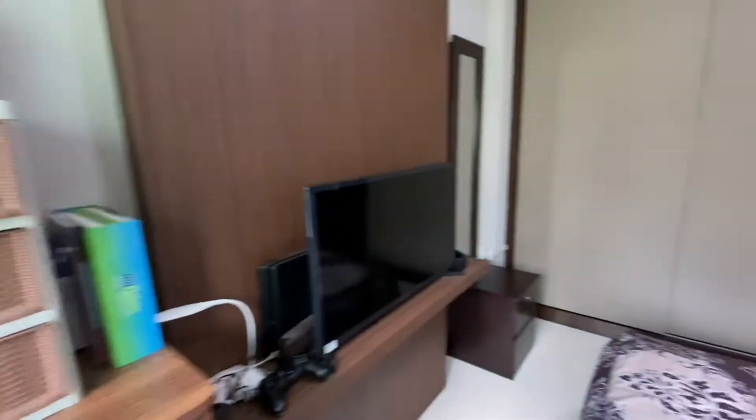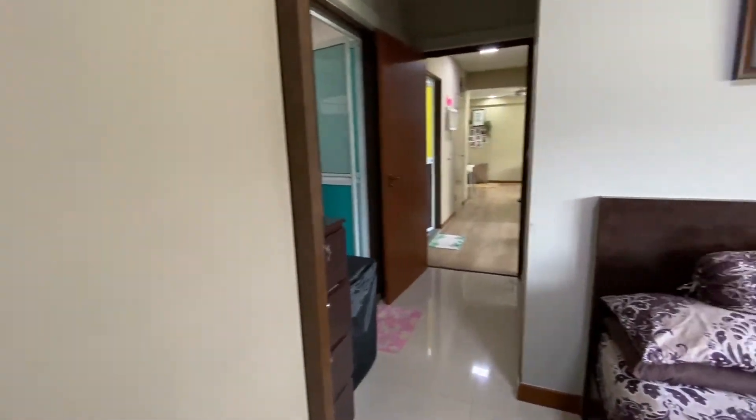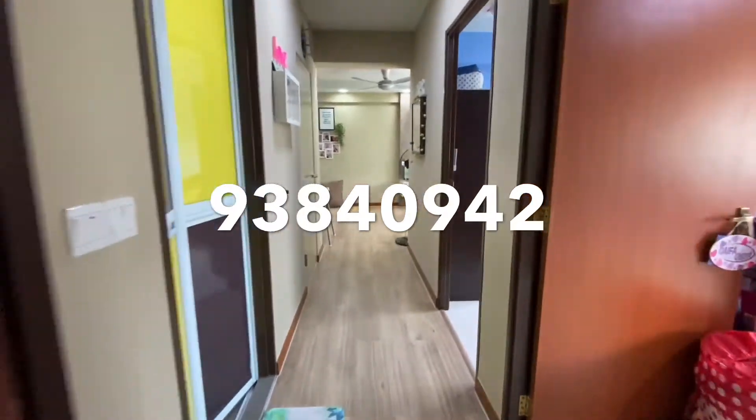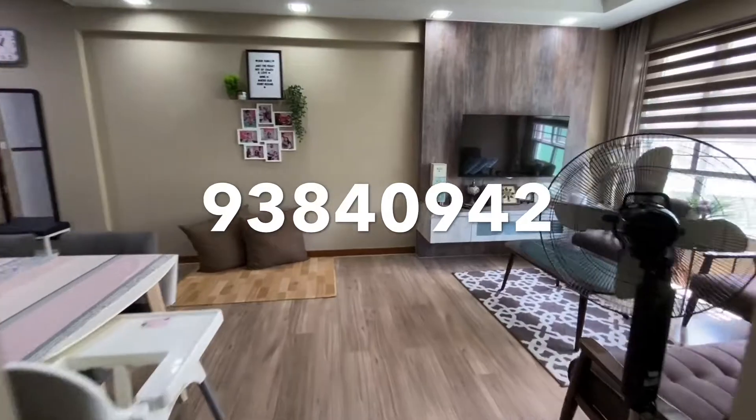If you know of anyone looking for a four-room flat that's fully renovated at Block 671A Buffield Plains, please give me a call at 9384 0942. Thank you for watching, assalamualaikum, bye!